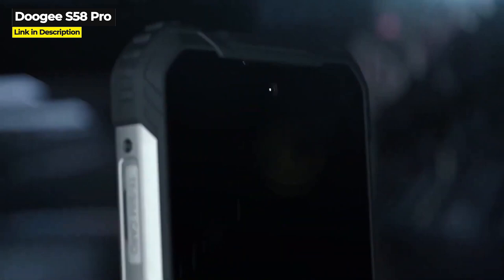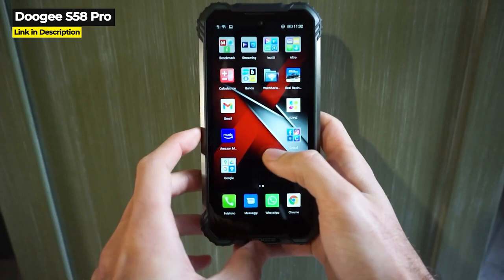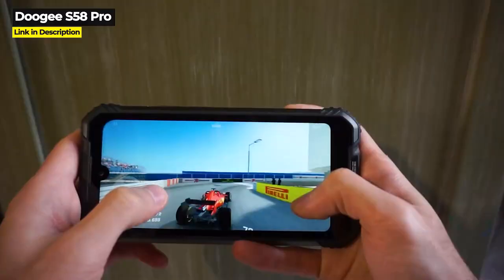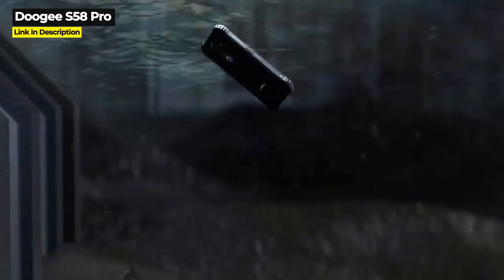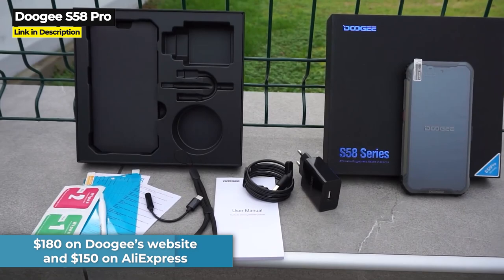Next up is the S58 Pro, released August 2020. Doogee designed it to be a cost-effective rugged phone with a futuristic space capsule design and 360-degree anti-fall protection — bumpers on all four corners to protect against drops. It has an octa-core Helio P22 chipset, a 5.71-inch screen at 720x1520 resolution, triple rear cameras with a 16 megapixel main, a 5,180 mAh battery, 6 gigabytes of RAM, and 64 gigabytes of storage expandable to 256 gigabytes. It is only IP68, not IP69K. It costs $180 on Doogee's website and $150 on AliExpress.